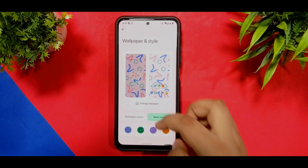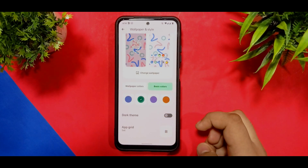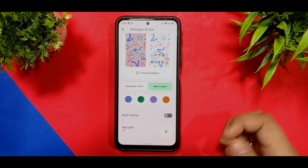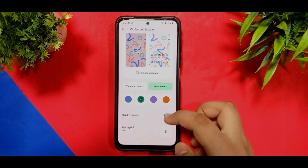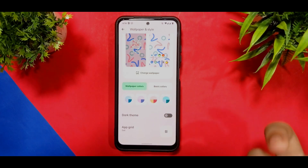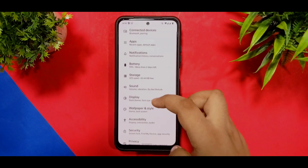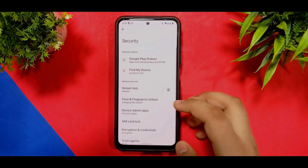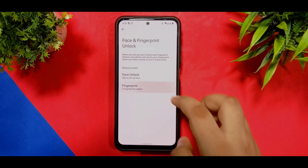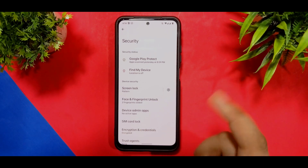In the Wallpaper and Style section you can see the app grid. You do get wallpaper colors — you can check that or not, it totally depends on you. We are not getting much more customization. In terms of security, I have registered two fingerprint options and you do get a face unlock option as well.